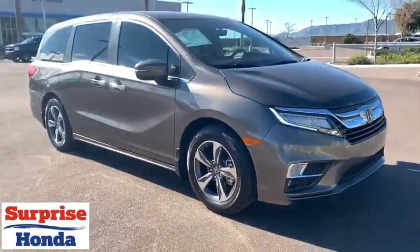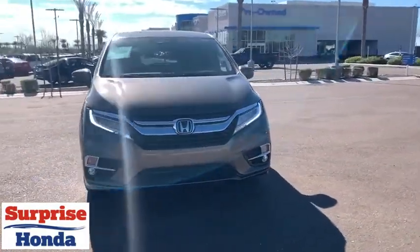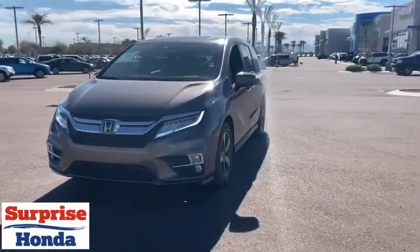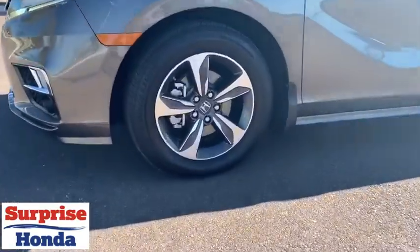Power liftgate, lane departure warning, navigation system, leather-wrapped steering wheel, Bluetooth, dual airbags, adjustable steering wheel, power steering, alloy wheels, cruise control, and hard disk drive media storage.